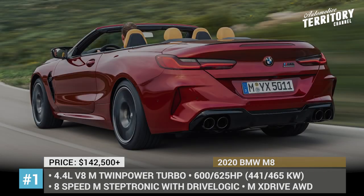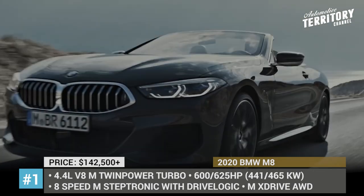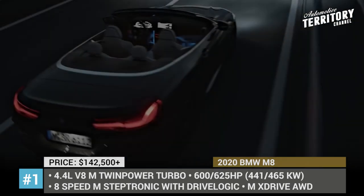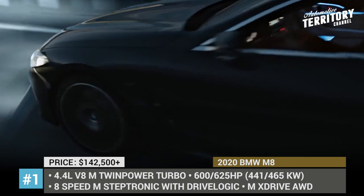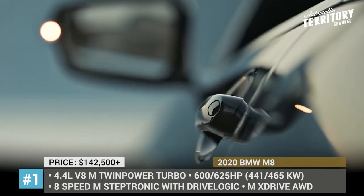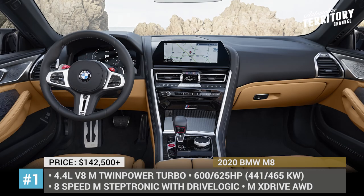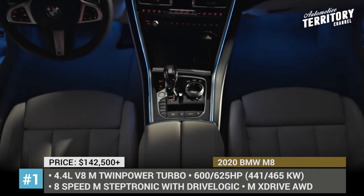The setup allows for three driving modes: default four-wheel drive, its sport version, and a two-wheel drive drift mode available when the DSC is disabled. The regular M model is powered by a 4.4L V8 utilizing M TwinPower Turbo tech and making 600 horses, while the Competition convertible gets the same engine tuned to produce 625 horsepower. In both variants, it nets 553 lb-ft of torque and is mated to an 8-speed M-Steptronic gearbox with drive logic.